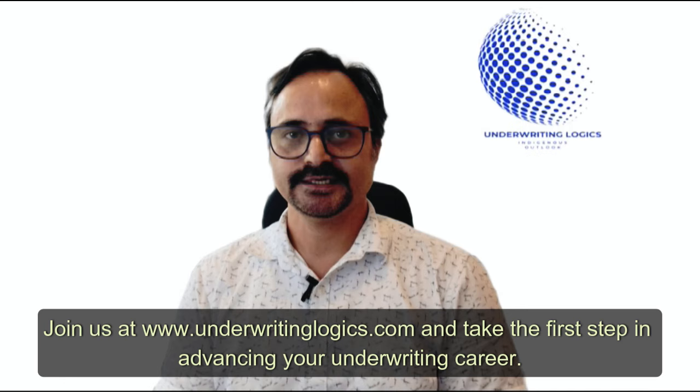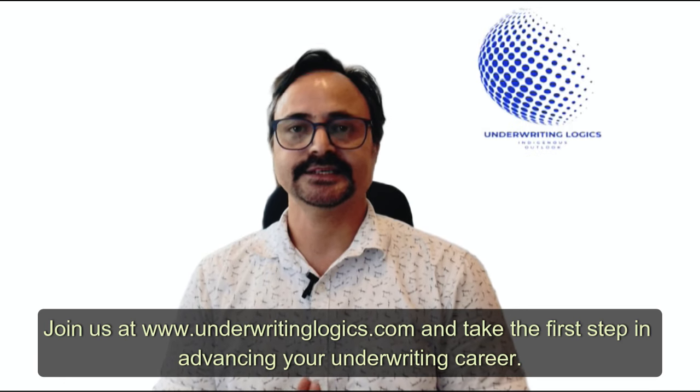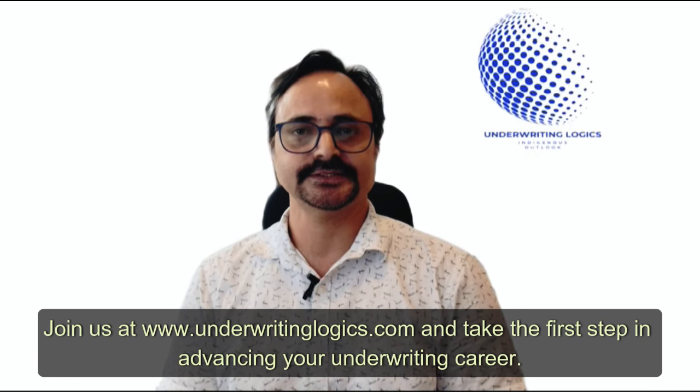So, ready to get started? Join us at underwritinglogics.com and take the first step in advancing your underwriting career. See you there. Thank you. Bye-bye.